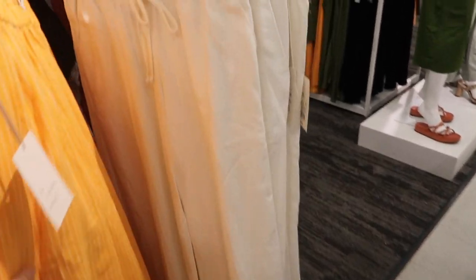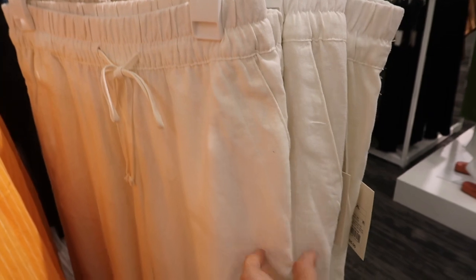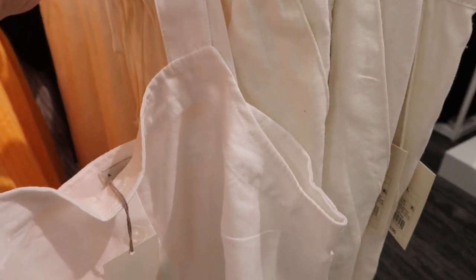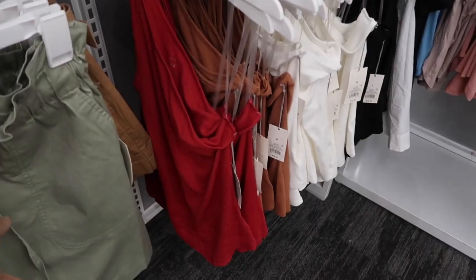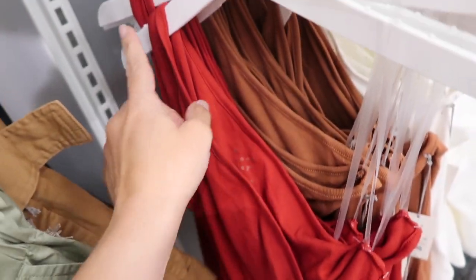First thing I'm seeing are these pull-on linen pants from A New Day. They have the elastic waistband, drawstring, side pocket — it's more of an off-white. Here are the linen white tops; you can see there's a slight difference. Really nice relaxed fit through the leg and then that same kind of fit through the back with the pockets, and these are $25.